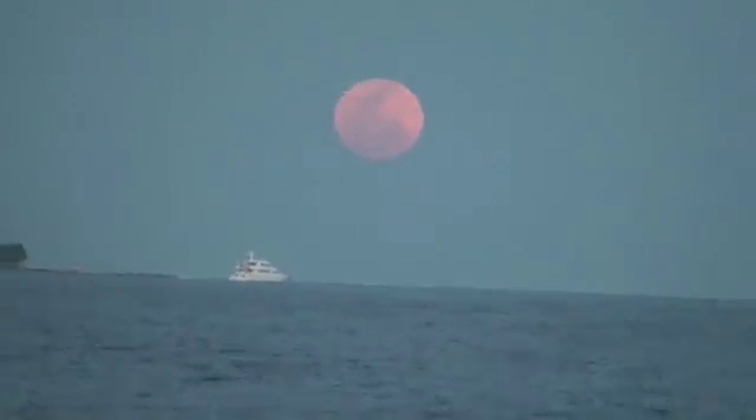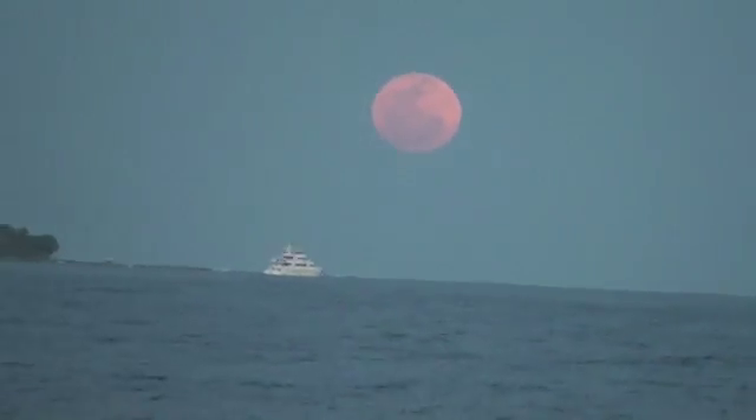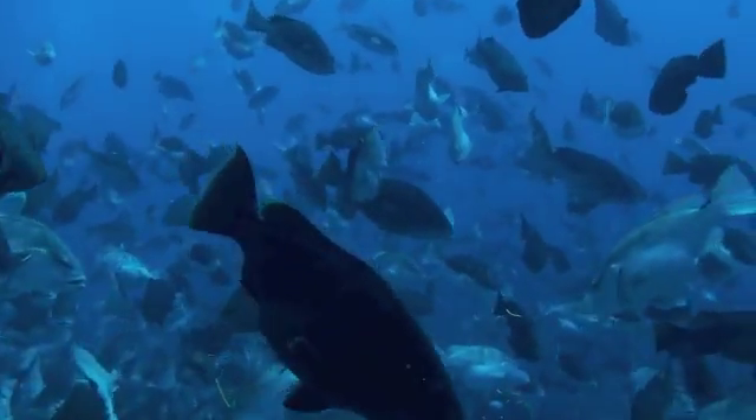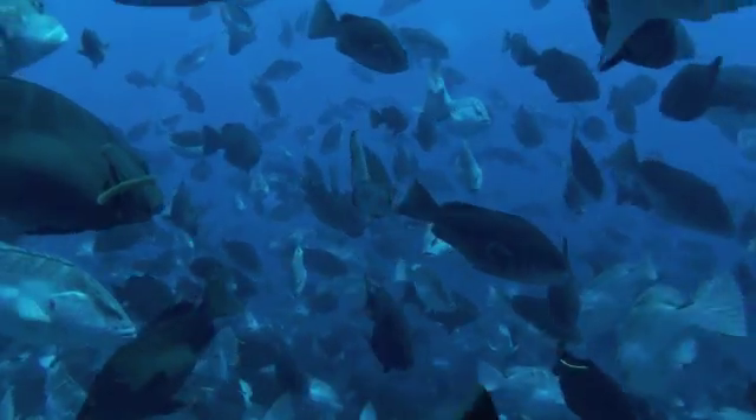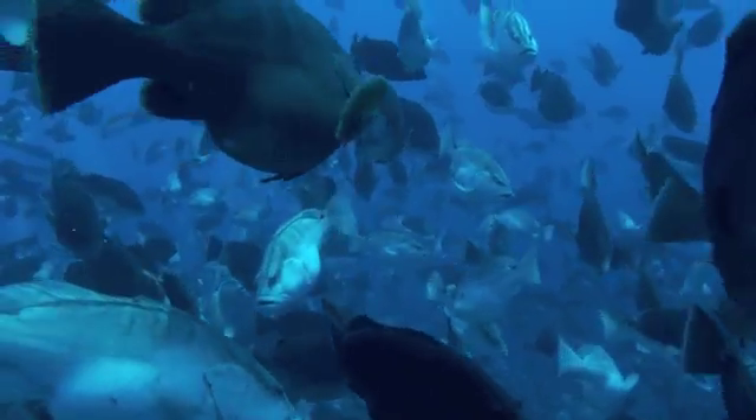This is Grouper Moon 2012. This is some of the video we shot for you all while you guys were busy in the classroom. We were out here busy doing research, and this is what it looks like when we are diving out at the spawning aggregation on the west end of Little Cayman.